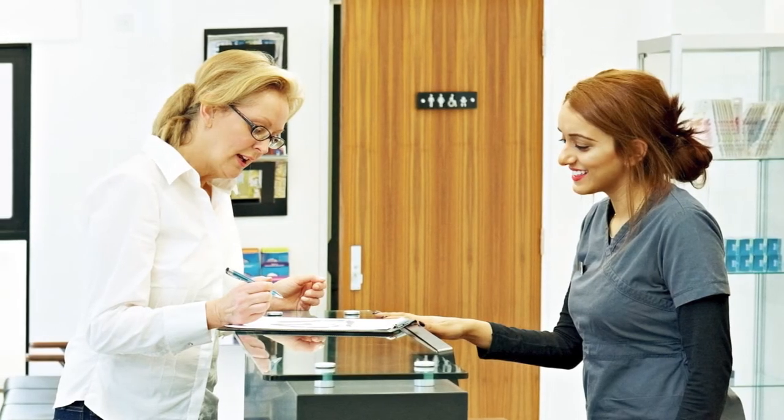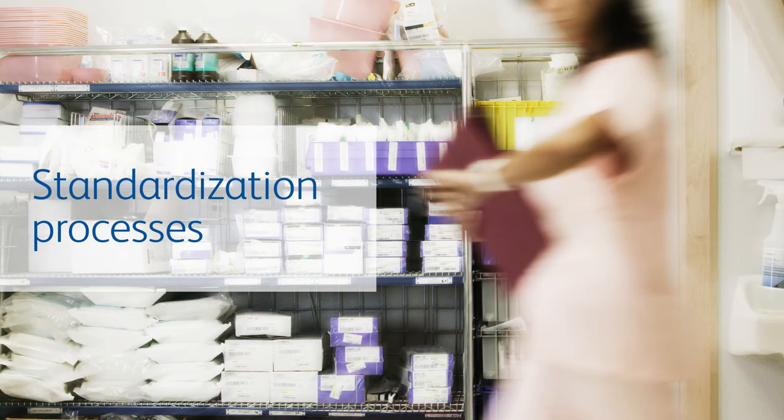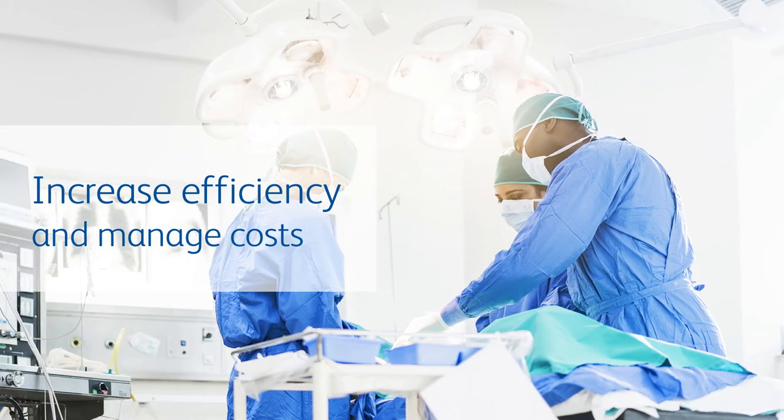It continues as we put our extensive experience and expertise to work at every stage of your build process — from in-services and procedural instrument sets, to standardization processes and programs designed to help increase efficiency and manage costs.